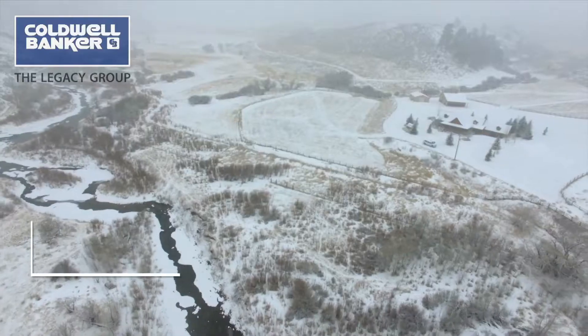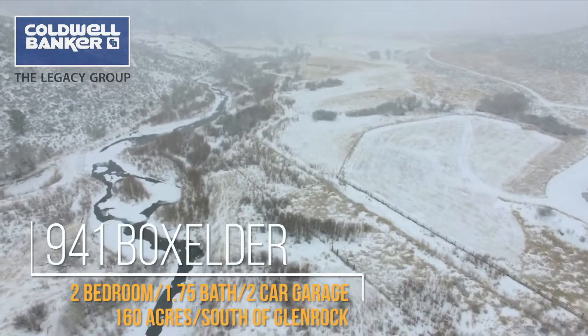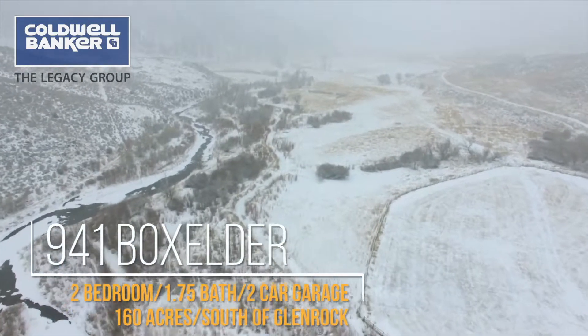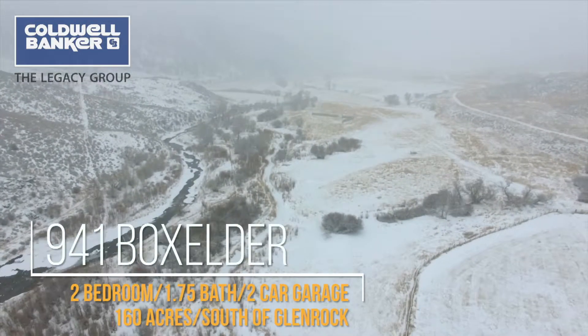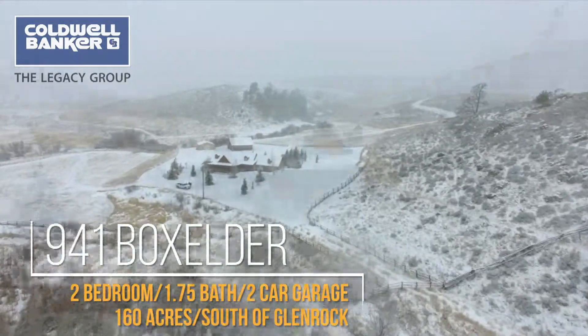Meandering creeks provide water for wildlife, irrigation for lawns, or perhaps a large garden. If hunting is your passion, then you're in luck. This property is located in one of the premier elk areas in central Wyoming and may qualify for a landowner tag.